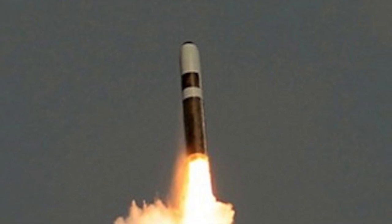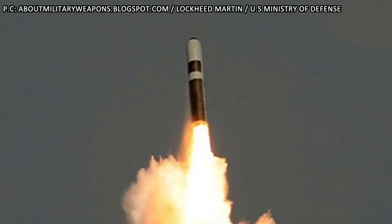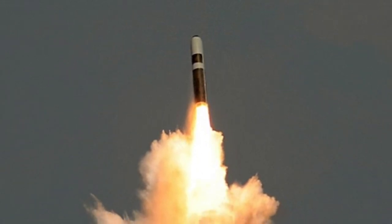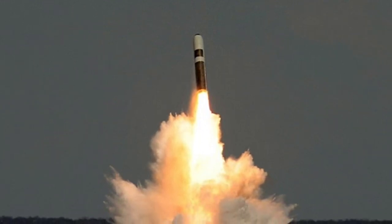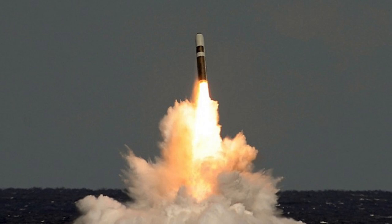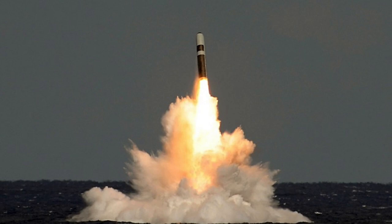The Trident II is multiple independent reentry vehicle (MIRV) capable and can carry multiple warheads, each assigned to a different target. It can carry up to 14 W88 or 14 W76 warheads. For perspective, the Little Boy bomb dropped on Hiroshima had a yield of 15 kilotons and Fat Man detonated over Nagasaki had a yield of 21 kilotons. Under the New START treaty, each Trident II is currently armed with 8 warheads.